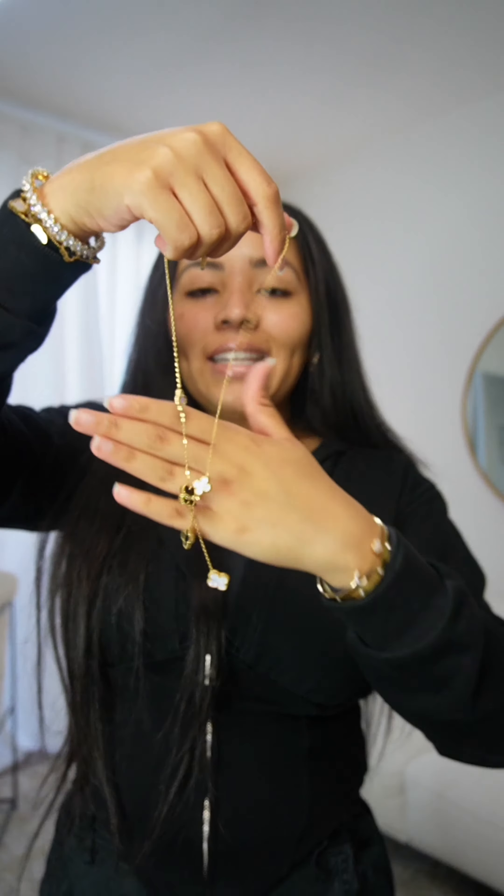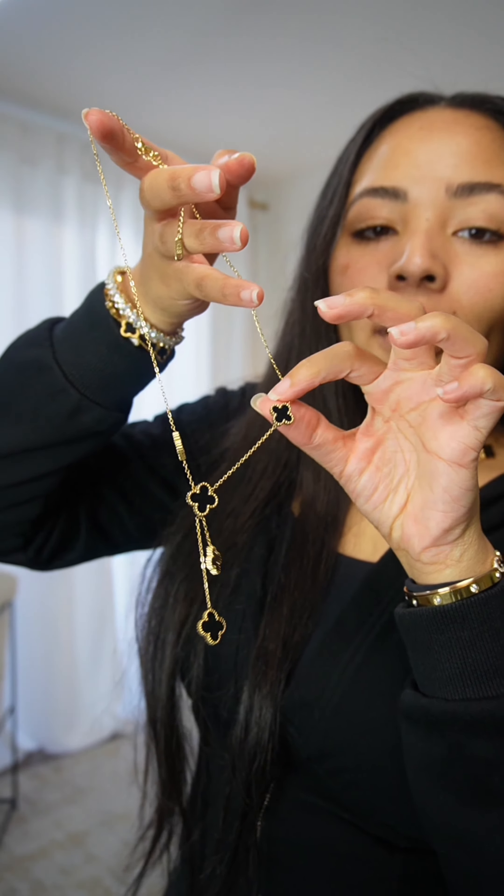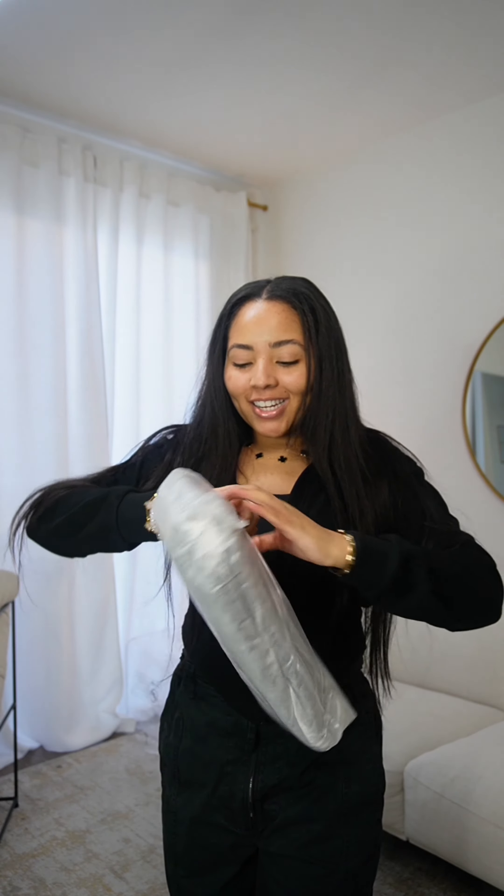This one is different and unique because it's reversible — you can have all black or all white. That is so beautiful. Last but not least, we have this purse — it's giving luxury. This is the perfect fall/winter bag, y'all need it.